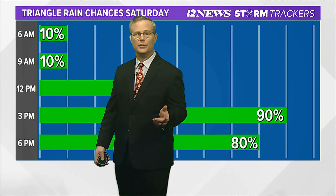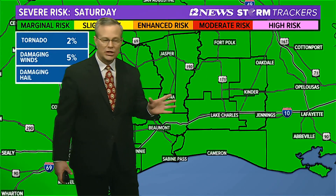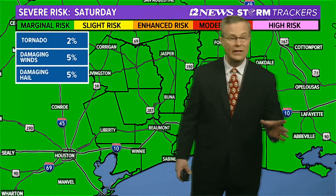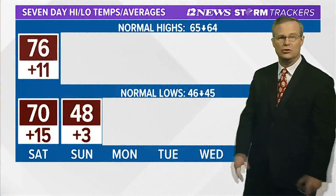One to two inches of rainfall is possible as we work through the day tomorrow. There is a marginal 5% risk of severe weather, mainly for damaging winds and hail tomorrow as that cold front pushes through the area.